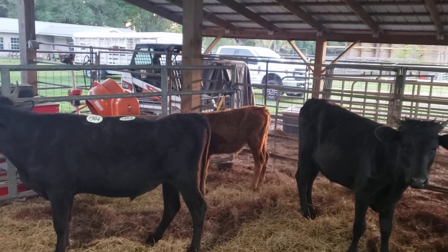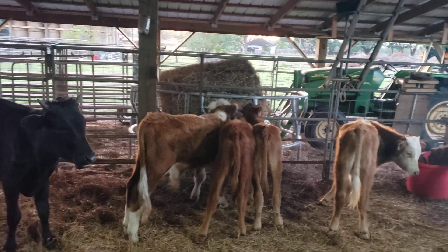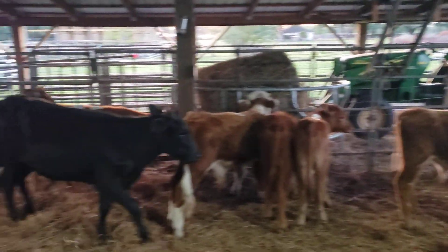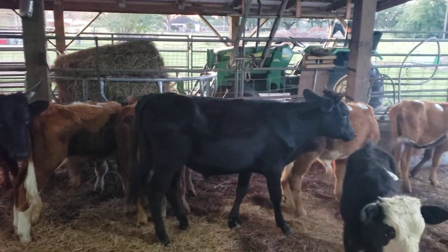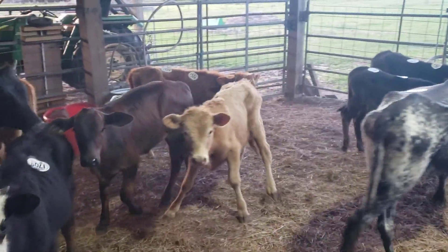Today is Tuesday, March 19th. We just put another load of calves in the barn here. Got some black calves, some red calves, Hereford Cross, Charolais.